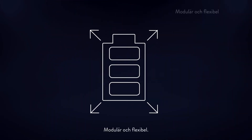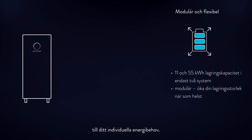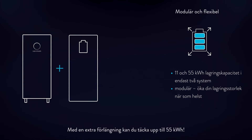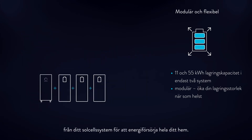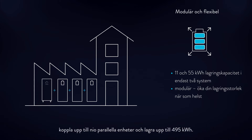Modular and flexible. Sonnen Battery 10 Performance is available in different capacities and can be adapted to your individual energy needs. In one system alone, you can store up to 22 kilowatt hours of energy. With an additional extension, you can cover up to 55 kilowatt hours. This allows you to optimize the use of electricity generated from your solar PV system to power your home. Sonnen Battery 10 Performance also offers energy independence for commercial applications — connect up to 9 units in parallel and store up to 495 kilowatt hours, making you ready even for large-scale applications.